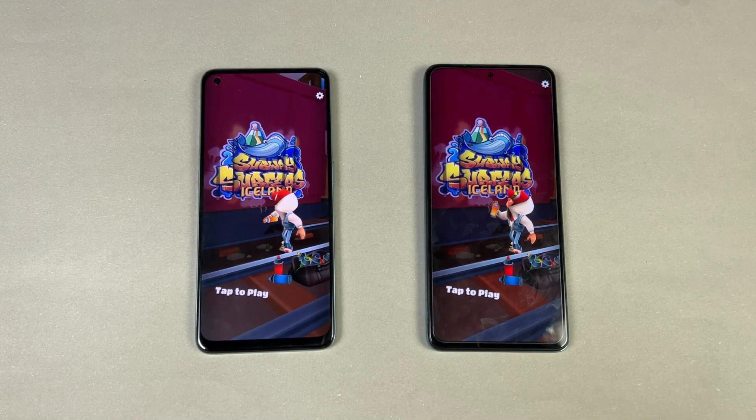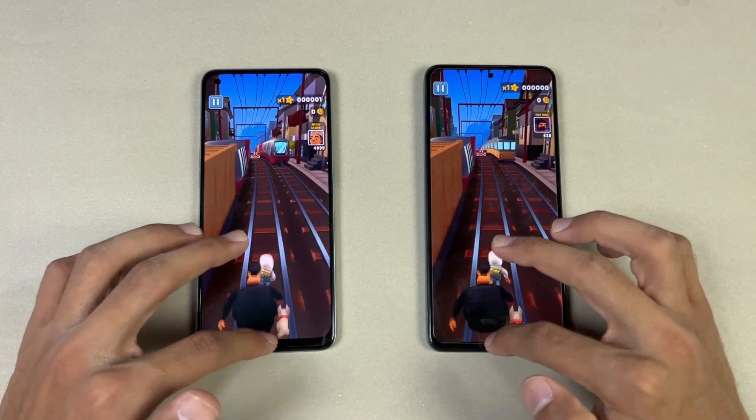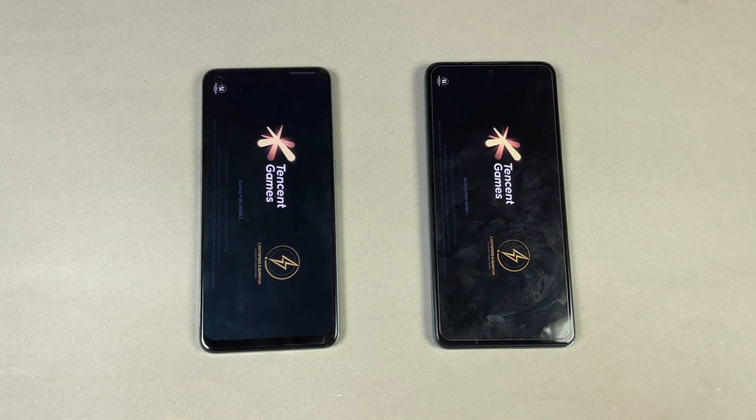Subway Surfer: the Oppo F21 Pro 5G is a tiny bit faster — not a huge difference, I would say it's a draw. PUBG Mobile opens up at the same time on both phones.